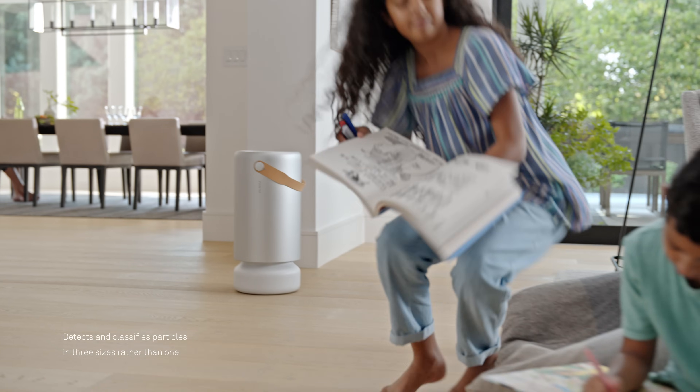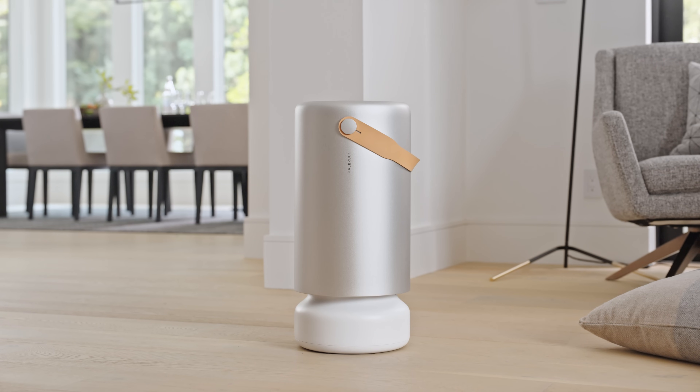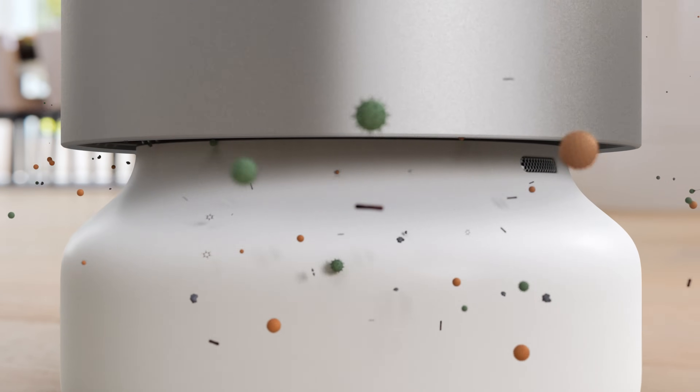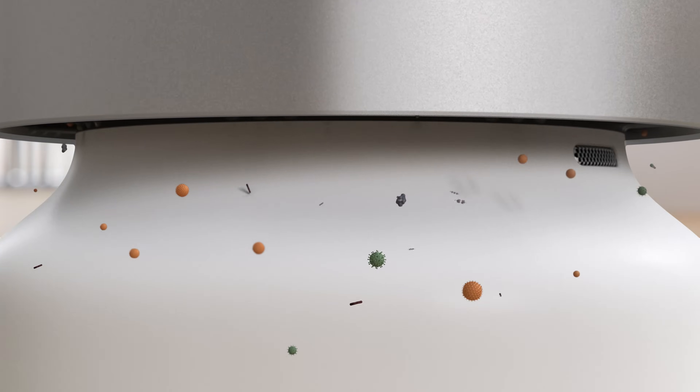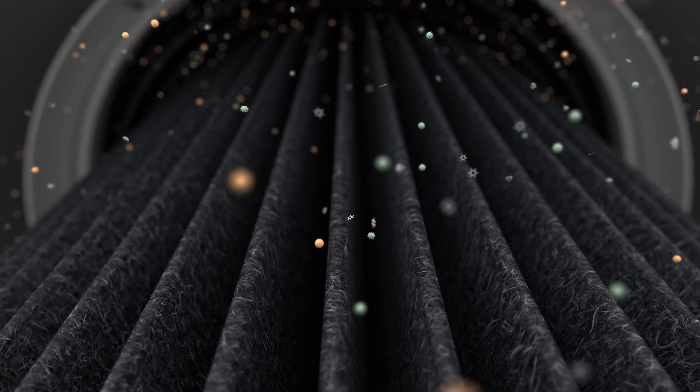With triple the airflow and particle sensing of Molecule's breakthrough consumer devices, AIR Pro is designed to auto-adjust to dirty air and protect living areas and workspaces up to 1,000 square feet with Molecule's patented PICO technology.